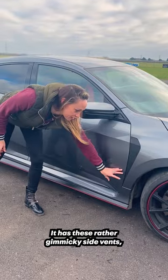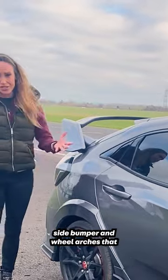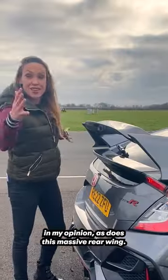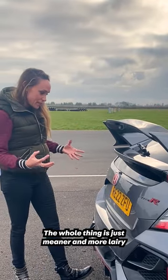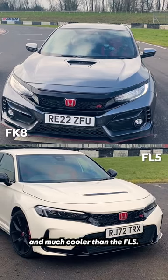It has these rather gimmicky side vents, side bumper and wheel arches that just make it look a little bit cooler in my opinion, as does this massive rear wing. The whole thing is just meaner and more leery and much cooler than the FL5. What do you think?